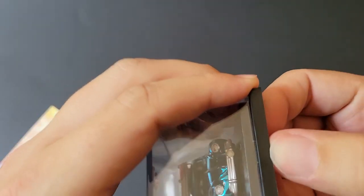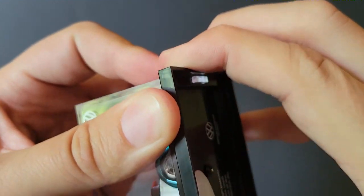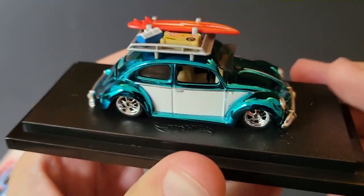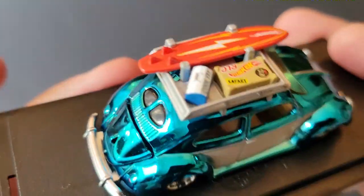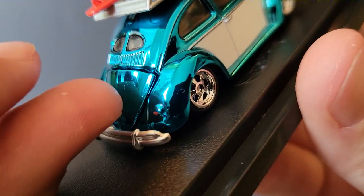I normally struggle with these cases — they are actually kind of hard to open. I took it off camera; it took me a while. But you guys don't need to see all that.